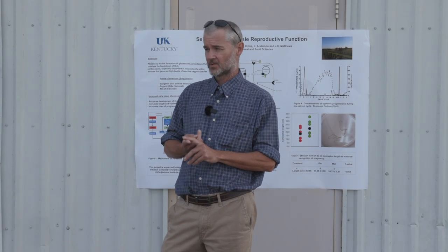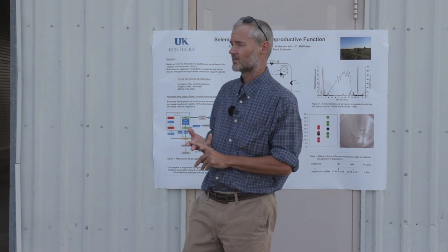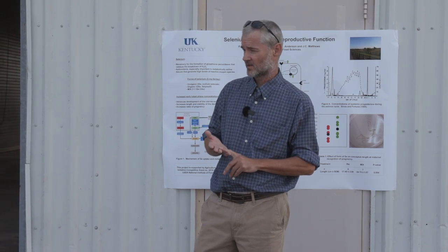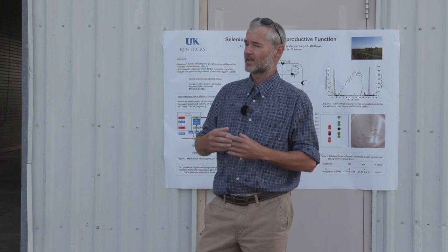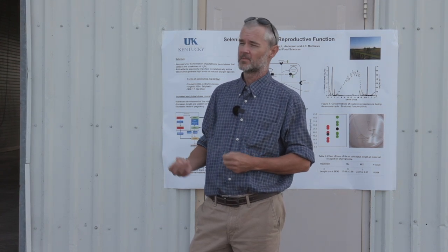I've got two trials I want to talk to you about today. The first one was done in three-year-old first-calf cows, the second one in heifers. And all of them are going to be related to progesterone production by the corpus luteum and how that affects the uterine environment and establishment of pregnancy.